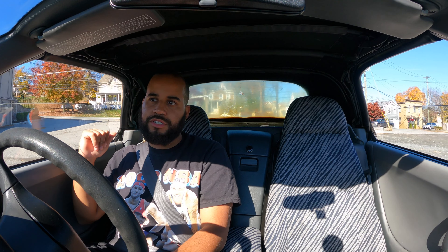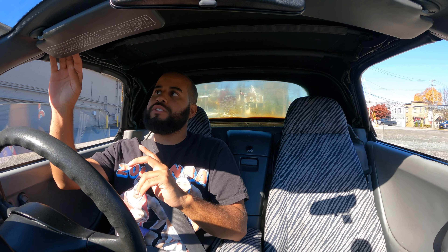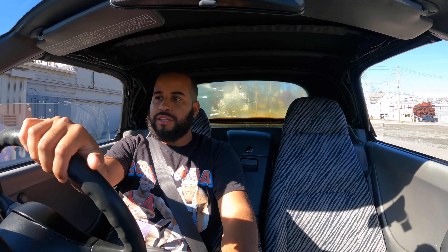The other side is mint. Here's the key to the Suzuki — starting it right now, all the lights light up. We'll drive this one a little bit around the lot.